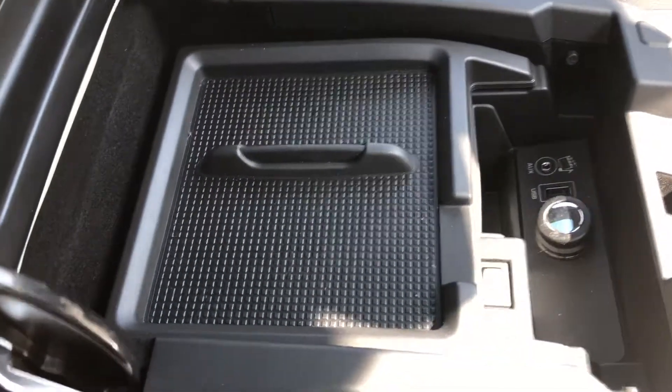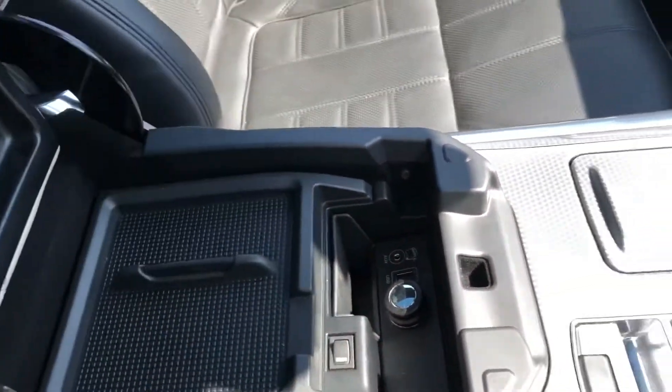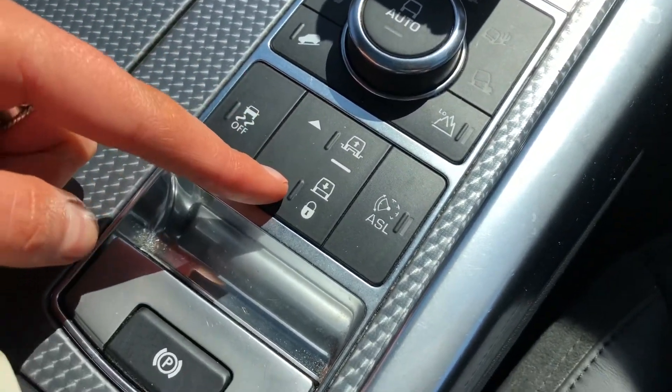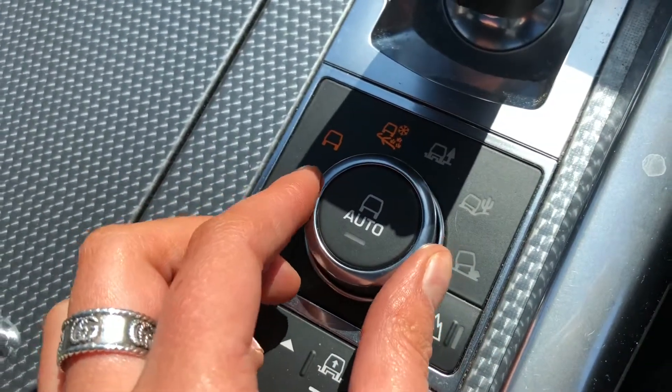There's a front centre console cooler compartment which is handy if you go on long journeys and want to keep refreshments cold. You also have different suspension settings — higher if you're off-roading, middle for general driving, or lower for making it easier to get in and out of the car.